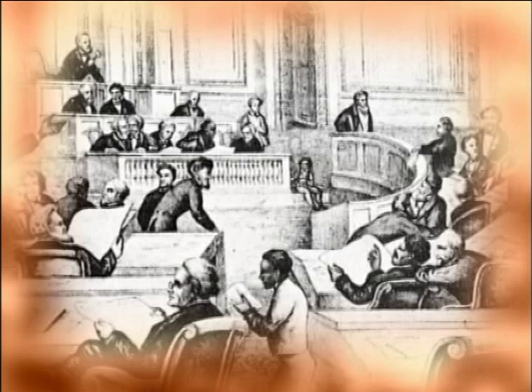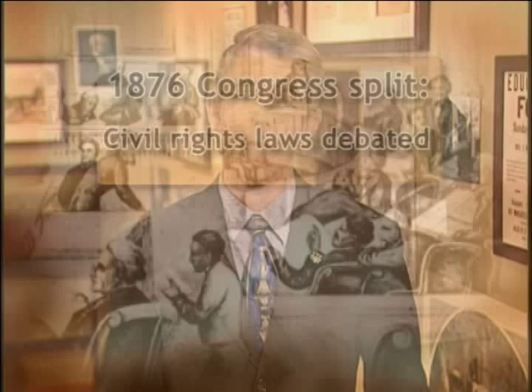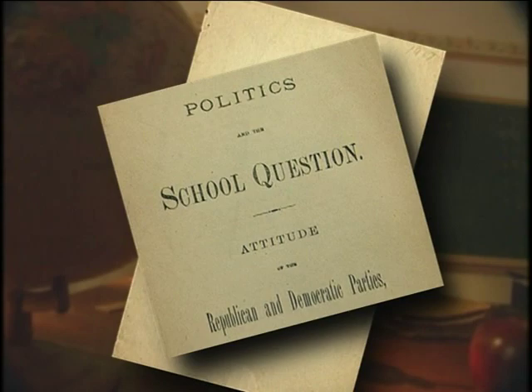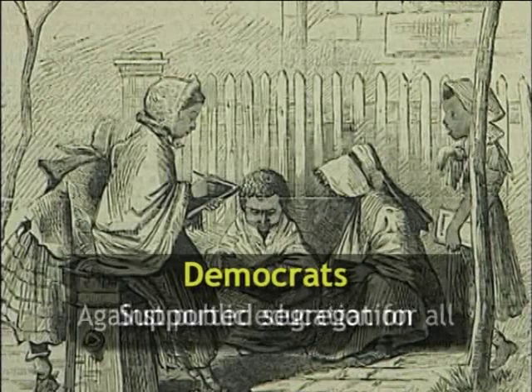Returning to 1876, public debate began to focus on issues already raised in earlier civil rights laws — laws that Democrats were now trying to reverse — issues such as education. This piece entitled "Politics and the School Question: Attitude of the Republican and Democratic Parties in 1876" examined the contrasting positions of the two parties on education. The Republicans had supported public education for all children regardless of race, but Democrats not only opposed public education for all children but strongly supported segregated education. For example, here is a published and widely distributed pro-segregation speech by Democratic Congressman James Harper of North Carolina.